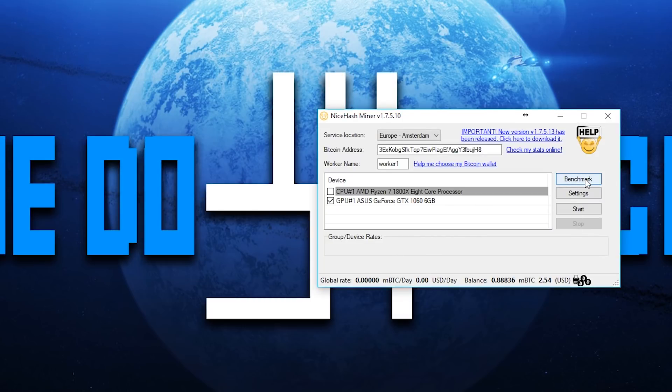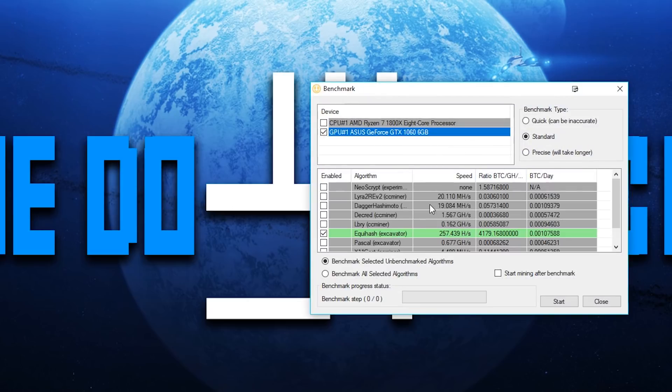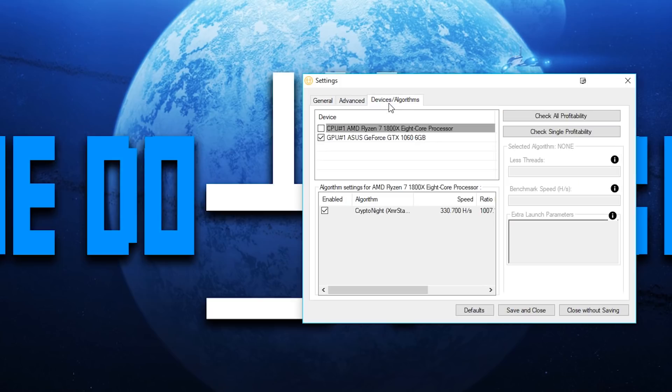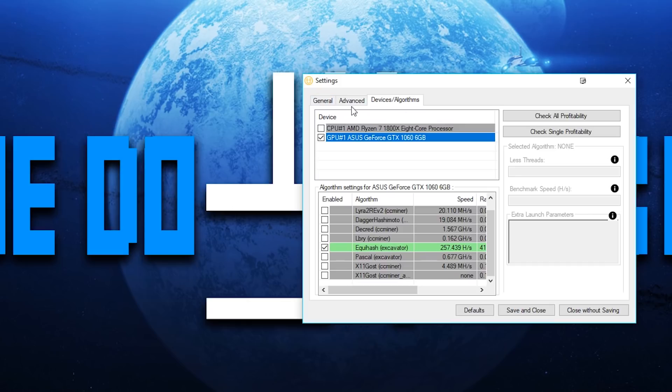When you first start, it's going to ask you to run a benchmark to see how much you'll make. These are the different algorithms you can use — some GPUs don't support all of them. Personally I find that Equihash and Lyra mine the best for me. You can also adjust your additional settings: your address, worker name, and which algorithms to run. Pretty straightforward.